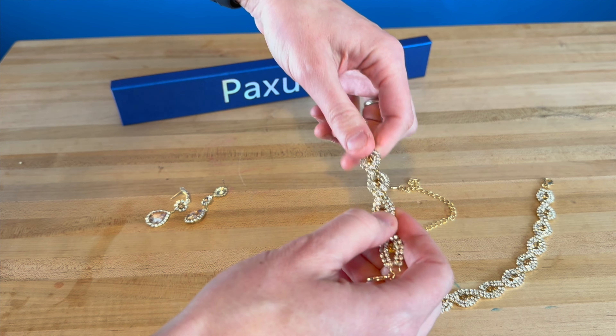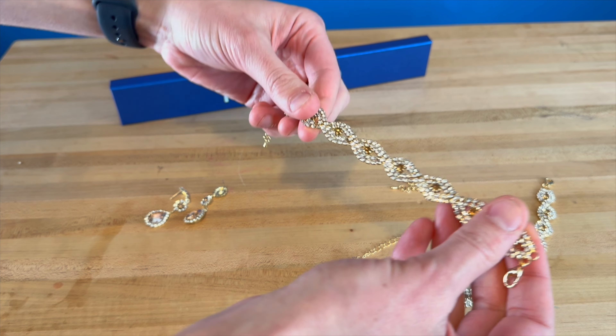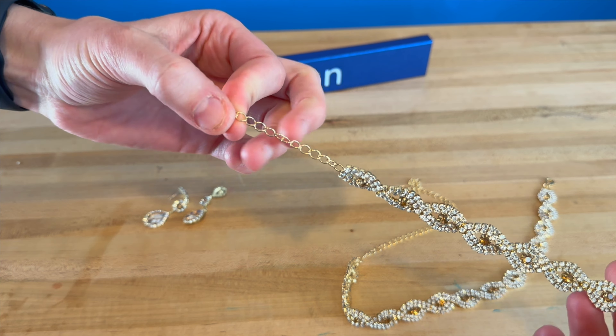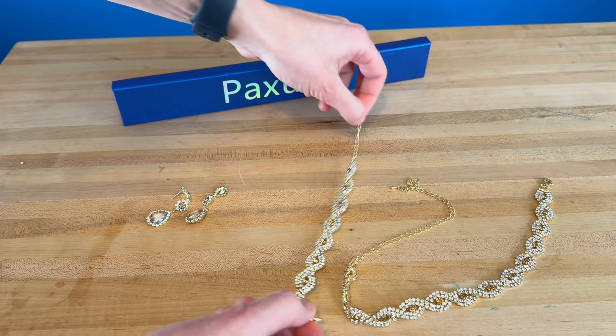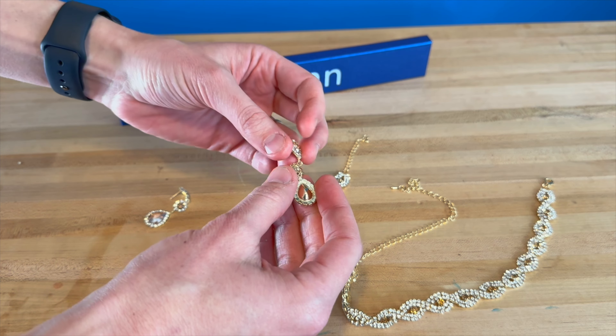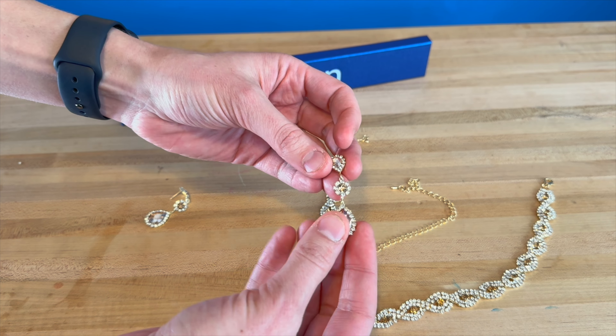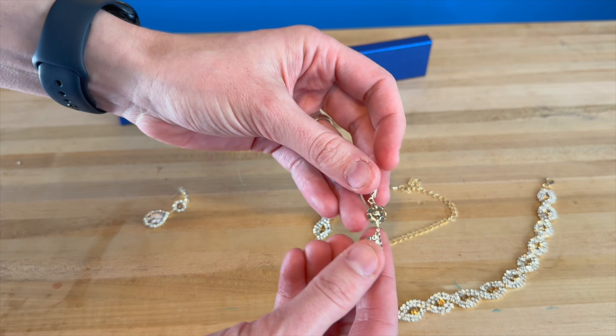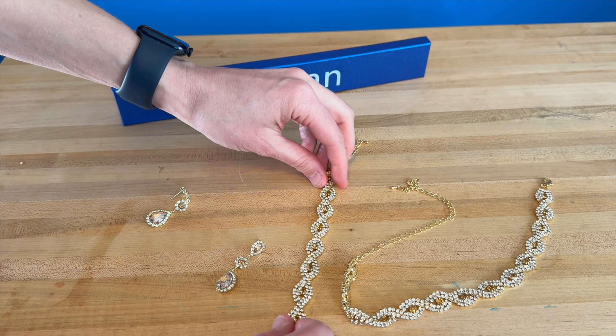Then you have the bracelet, which is seven and a half inches with a two and a half inch extension on it, and each one of these pieces is 0.6 inches in width. The earrings are 2.2 inches long. So we're going to put some of this stuff on and see what it looks like.